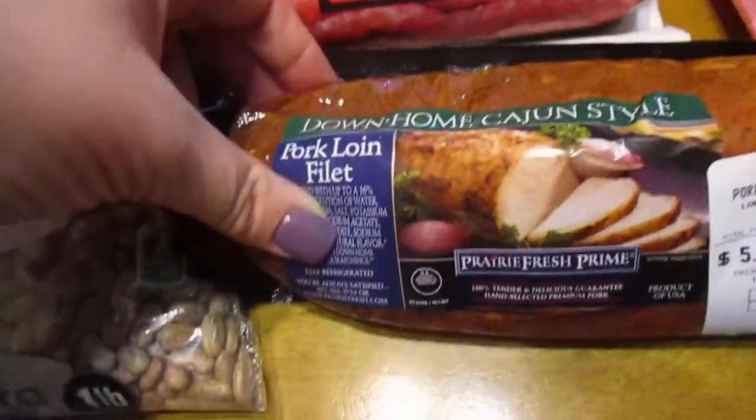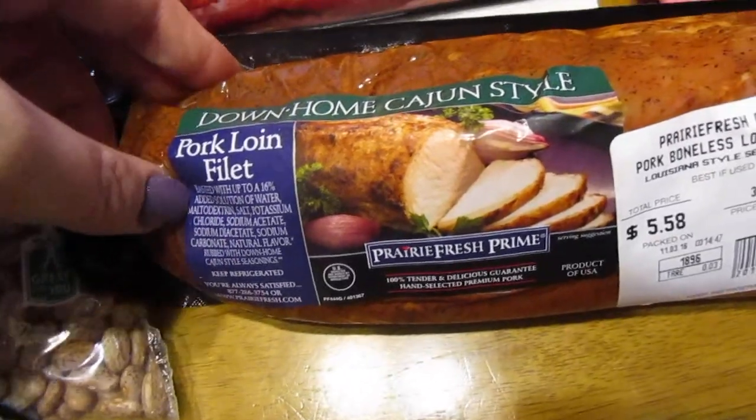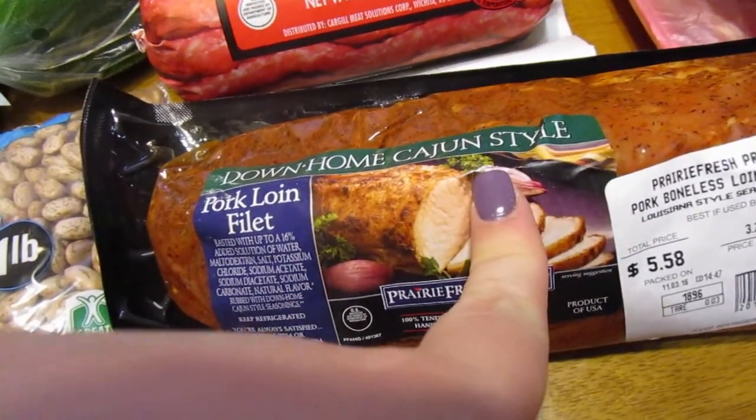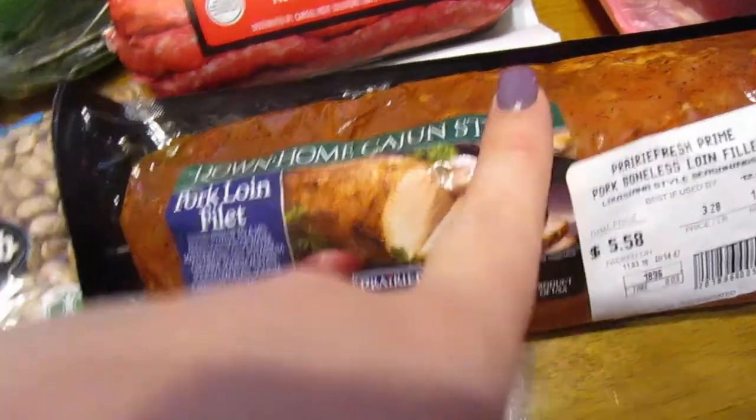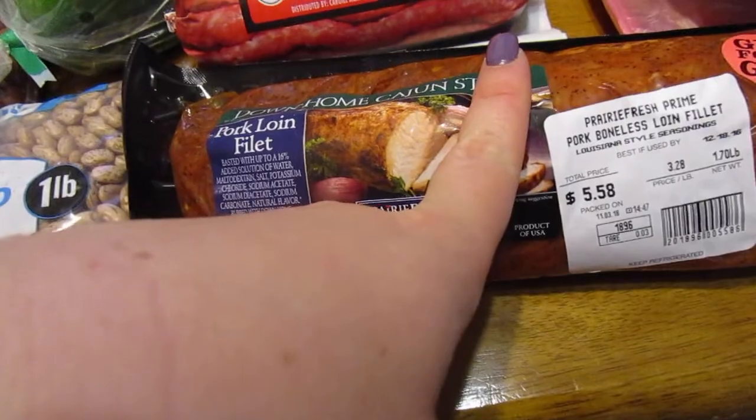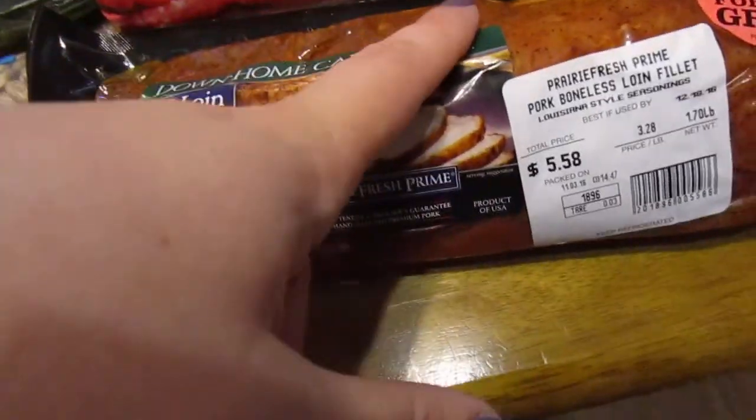I found this down-home Cajun-style pork loin filet. I can cut this in half and freeze them separately, and my husband and I get two meals out of it, and it was less than $6. So that's a really good deal — just over a pound and a half.